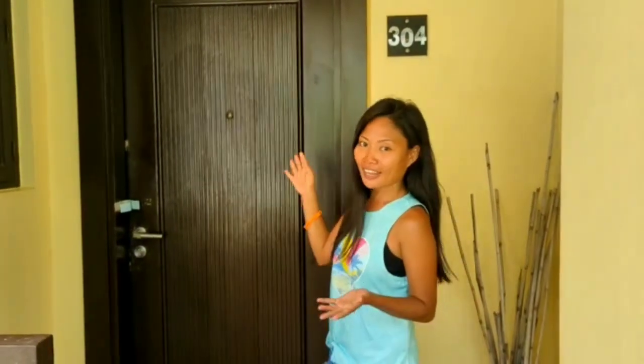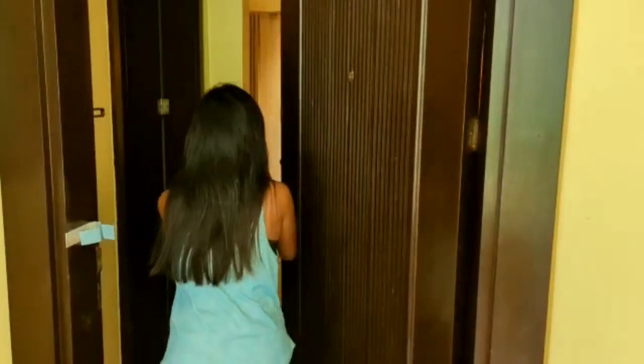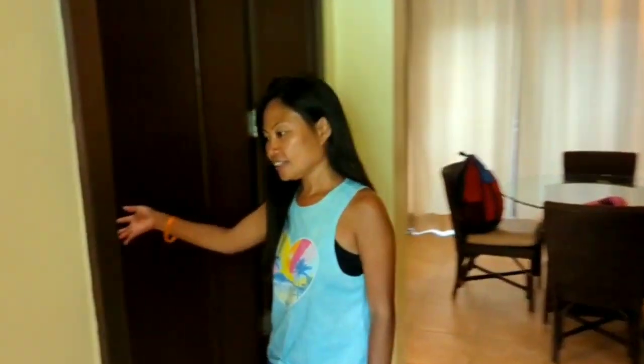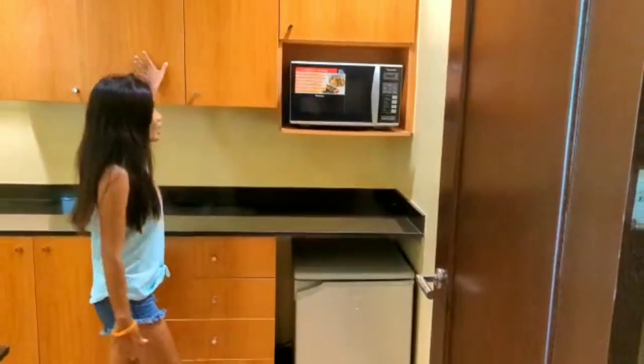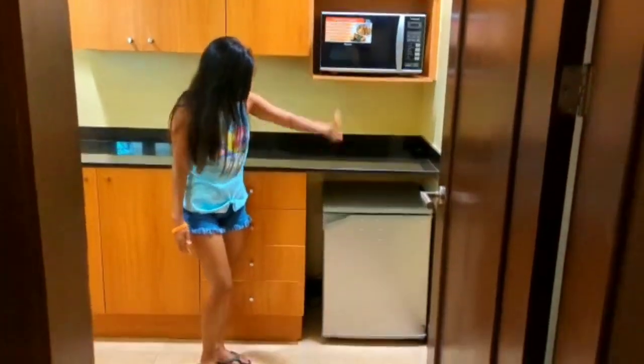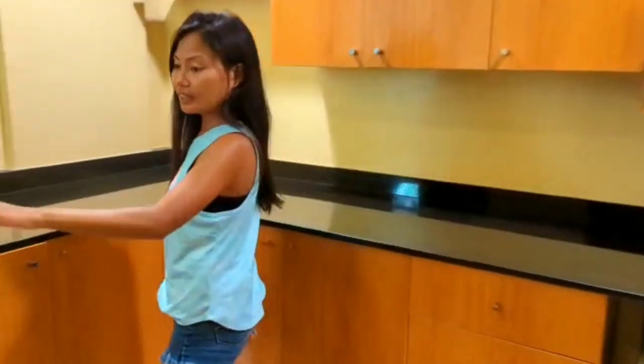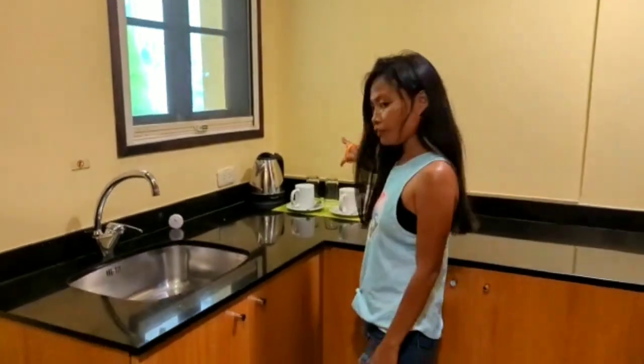We just arrived and have our room here at Paradise Resort. We just finished our snack because we were hungry. So let's go guys — let's enter our room. On this side, here's the kitchen. There are some cabinets, a microwave, a small refrigerator, a sink, and coffee.